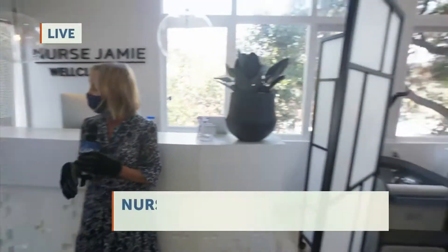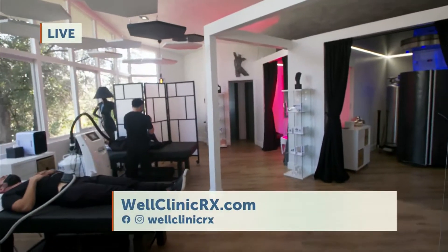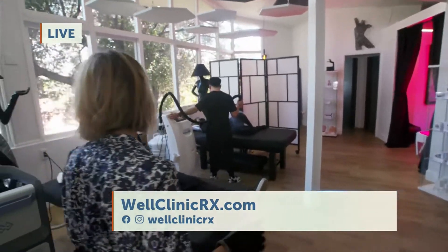It's all about flexibility. Flexibility is youth, so it's assisted stretching.